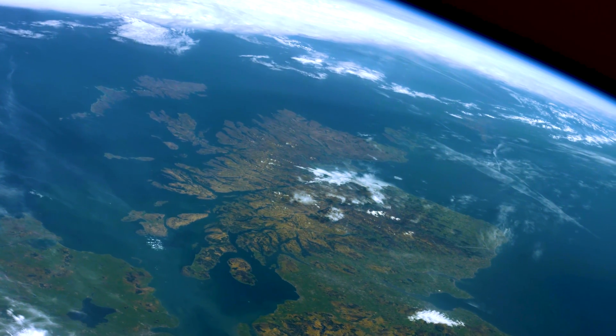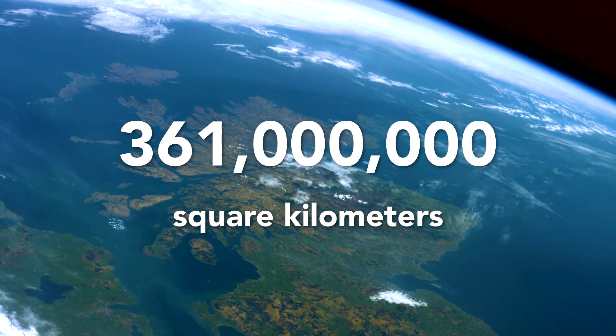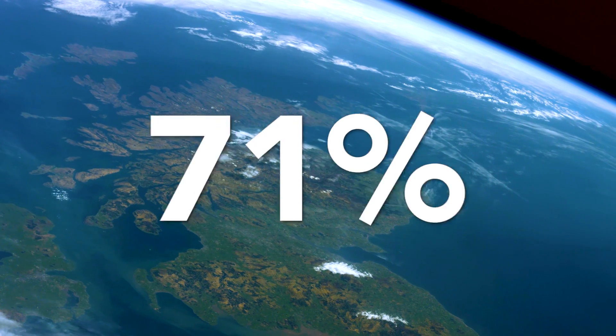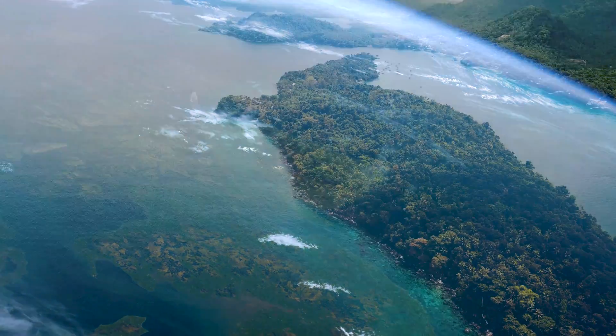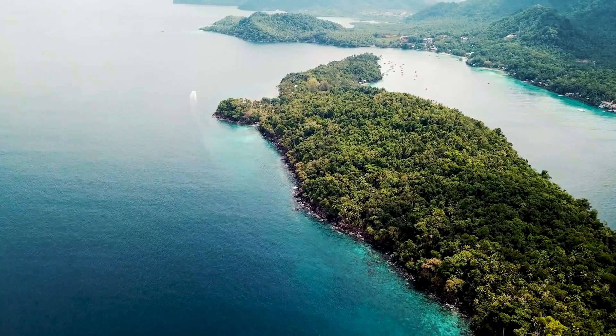The ocean is the biggest habitat on Earth. In total, 361 million square kilometers of water cover the surface of the planet, which totals up to 71% of Earth's surface area. That means there's more than twice the area of ocean than dry Earth on this planet that we call Earth. And that's a good thing, because in a very real way, all life here depends on the ocean.